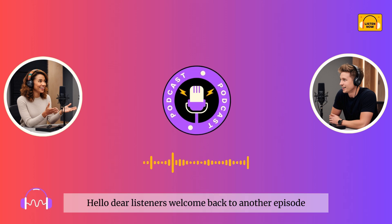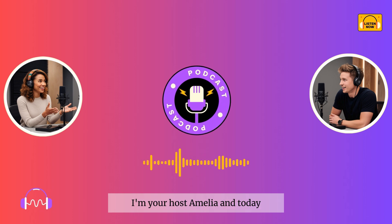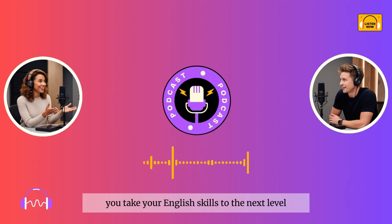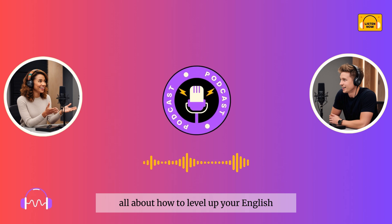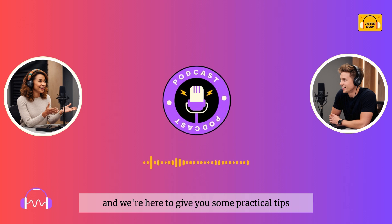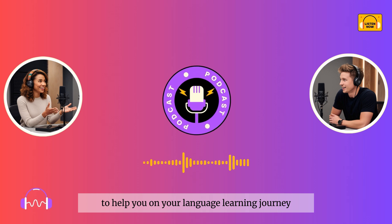Hello, dear listeners. Welcome back to another episode of the English Learning Podcast. I'm your host, Amelia, and today we're super excited to dive into a topic that's going to help you take your English skills to the next level. I'm Liam, your co-host, and today's episode is all about how to level up your English. We know many of you are working hard to improve, and we're here to give you some practical tips, strategies, and motivation to help you on your language learning journey.